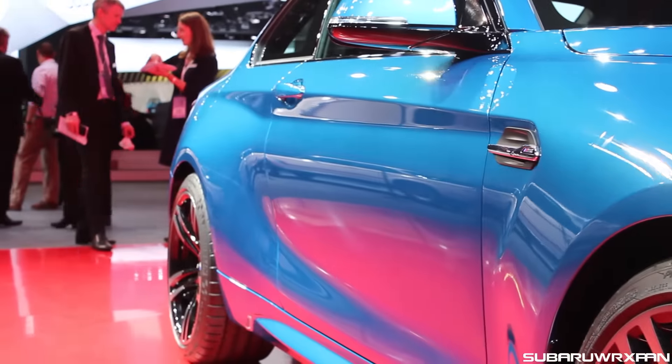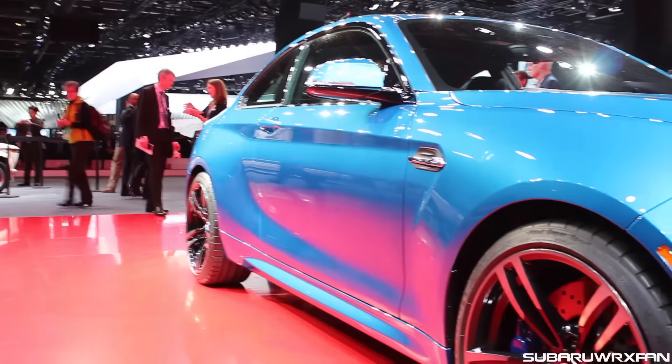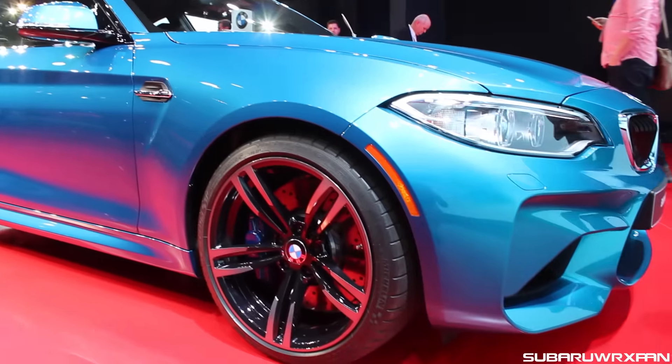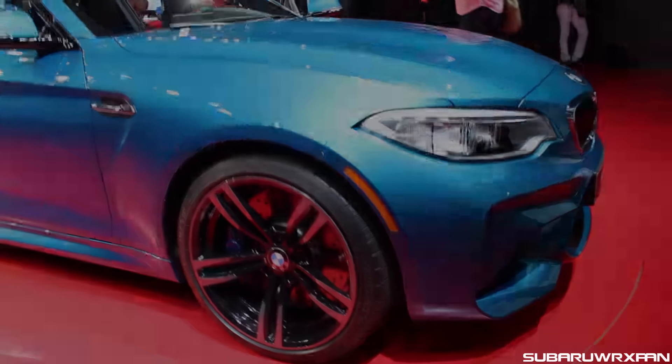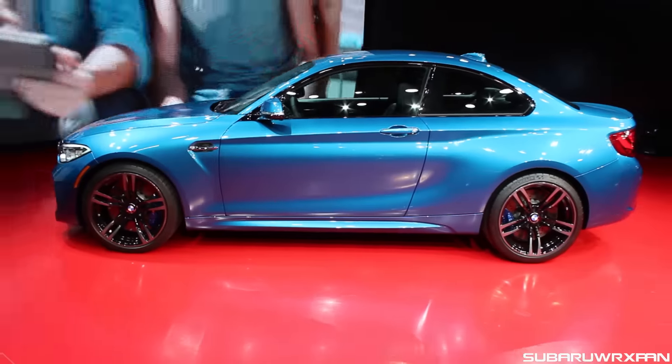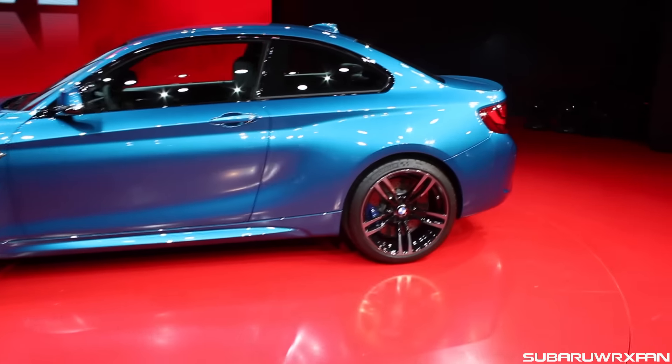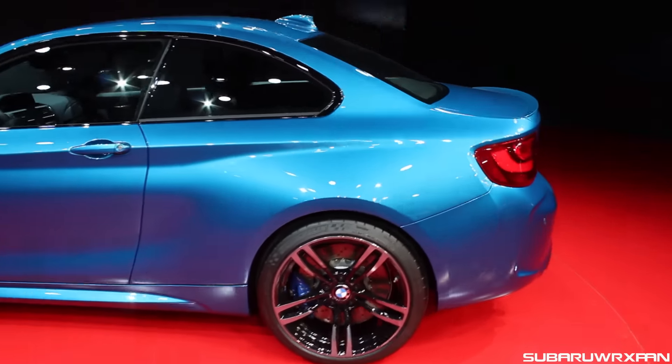Look at those rear quarter panels bulging out. This car looks really great, especially that back end — it's really, really nice. Just every single angle, there's not a bad angle. I love the side profile; you can see the bulge even there, but just a really great set of small dimensions.